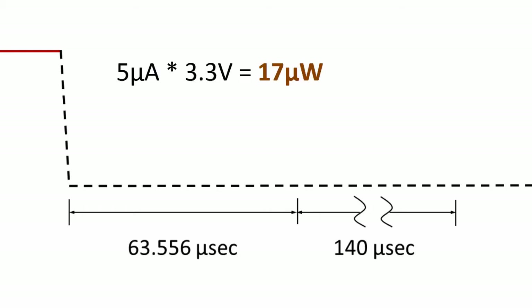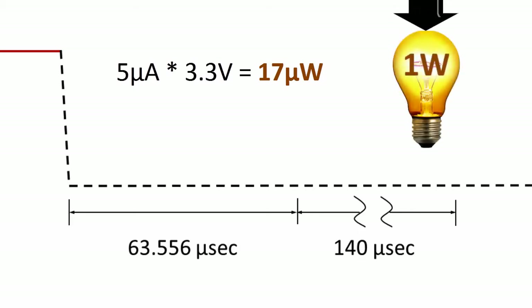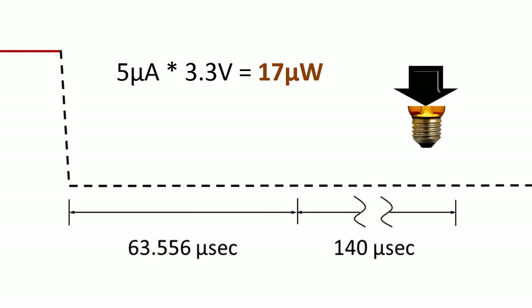During shutdown, the current draw is only 5 microamps, resulting in just 17 microwatts of power for a 3.3 volt supply. This is only a fraction of the 1 watt standby power budget, whereas a conventional video amplifier without a shutdown mode would be consuming about one quarter watt.